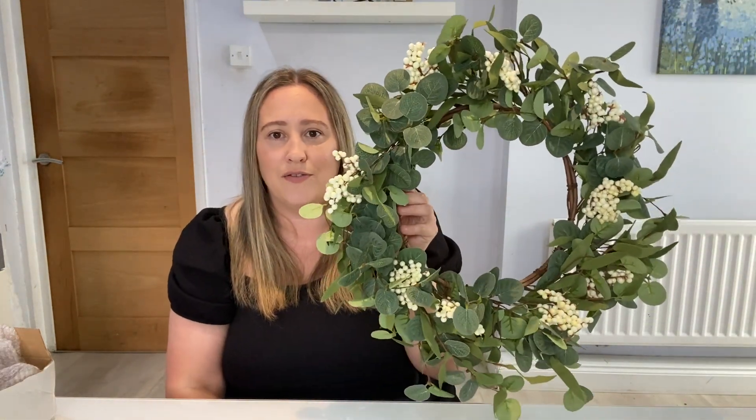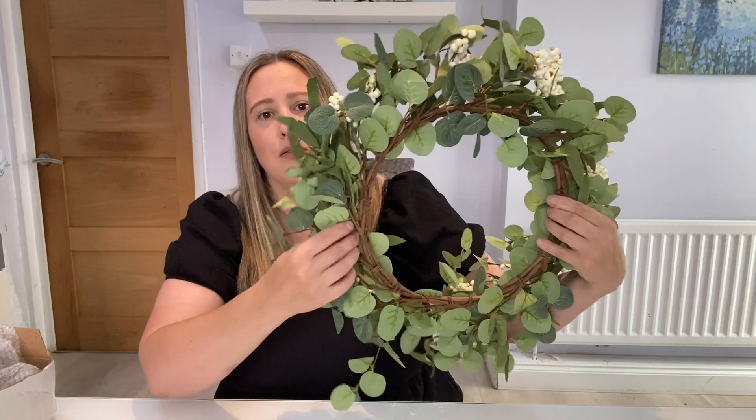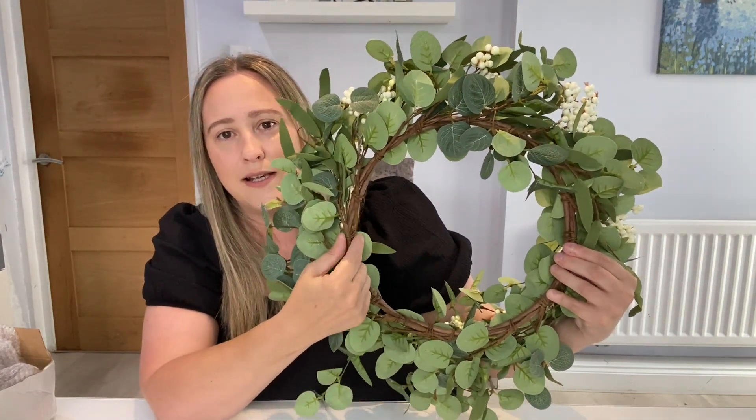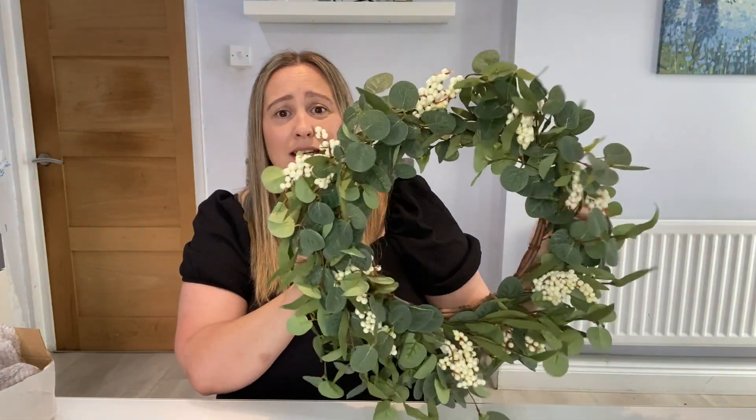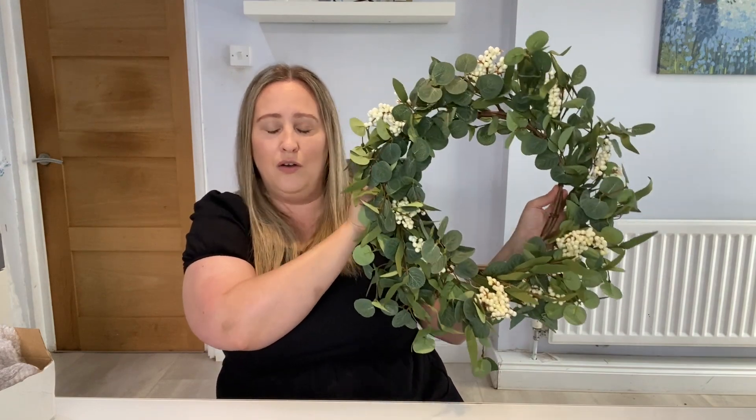Then I picked up a wreath — just under £9 — and it is bigger than I thought, much bigger. It's this berry eucalyptus wreath, absolutely stunning. I love the white or cream berries on there. What I like about it is the base isn't too thick, which is actually a good thing because I have a little screw sticking out of my wall and it just fitted on perfectly. For just under £9, it's stunning. You could also add your own bits to bulk it out, but I don't think it needs it.